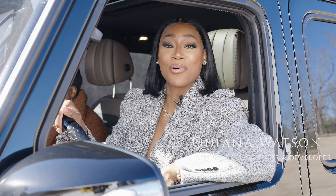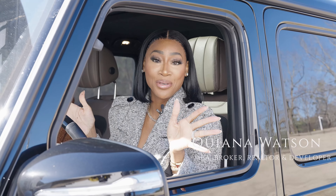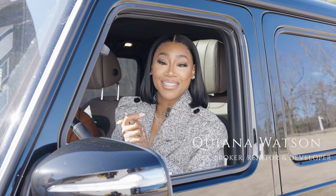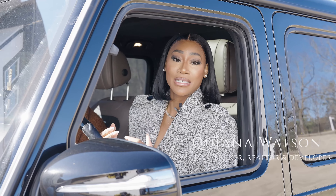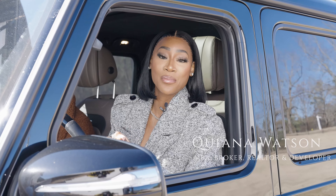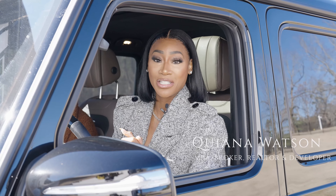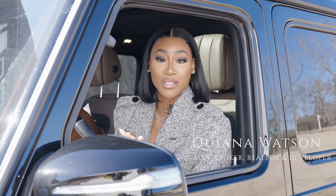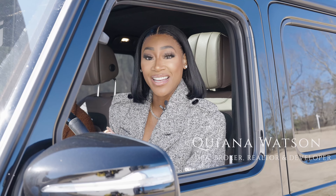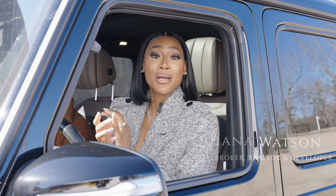Hi guys, so this is going to be my first official YouTube debut — well, not really, but kind of. I wanted to show you guys some behind the scenes on what I do. My name is Quiana Watson. I am a real estate broker and owner in the metro Atlanta area. I also own the number one online real estate training platform, Agent Tools for Success, where we have over 19,000 enrollees.